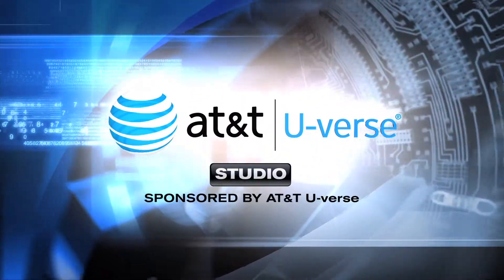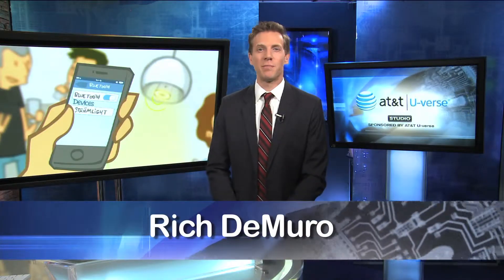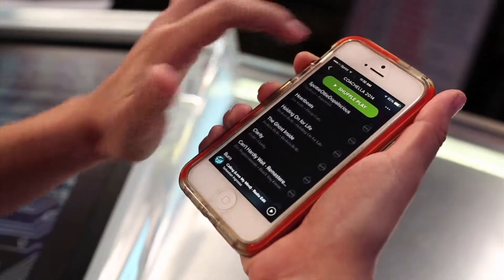Time for your high-tech update from the AT&T U-verse Studio. Bluetooth has certainly made our lives a bit more convenient, and many of us are using it to stream music from our phones to a speaker. Sharing your new favorite song with a friend is fun, but sometimes your phone just doesn't do it justice.